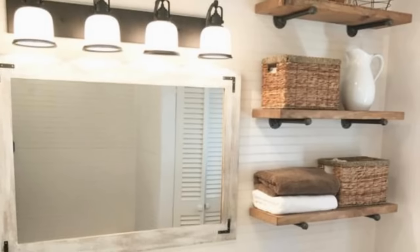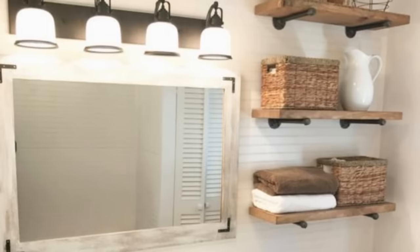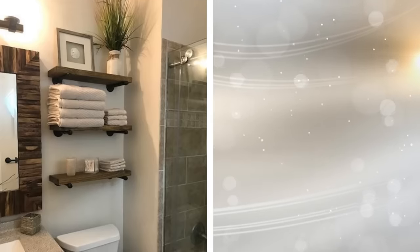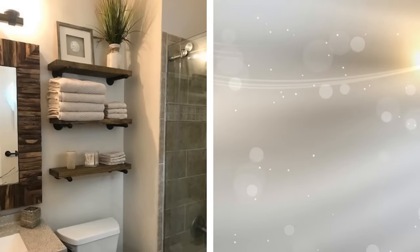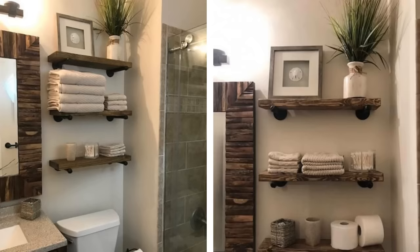Floating shelves are used in many different areas of the house as a means for more storage, and there is no reason why you cannot apply this practice to your bathroom. Using floating shelves allows you to place items that would otherwise clutter up other surfaces, away from your sink or toilet. By not scattering everything about, you've made your bathroom neater and more efficient.